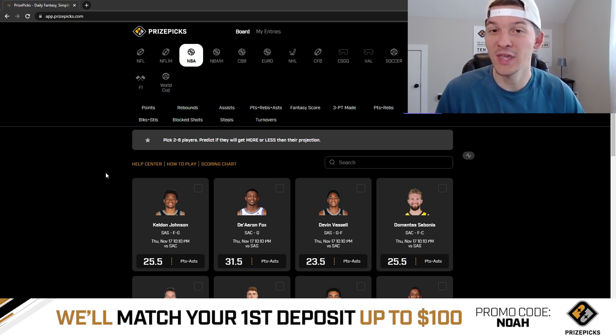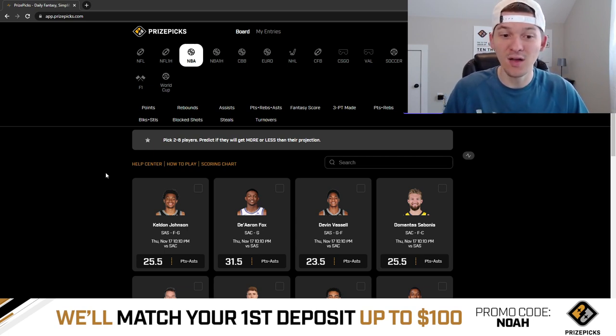All three games tonight start either at 10 o'clock Eastern Time or 10:30 Eastern Time. So for all my fellow East Coasters, it's going to be a late night watching some basketball. But if you're looking for some props for tonight to sweat out for these late night games, I got two picks I want to share with you guys. For shorter slates like this, it's harder to find a ton of props to love when there's just less games available.